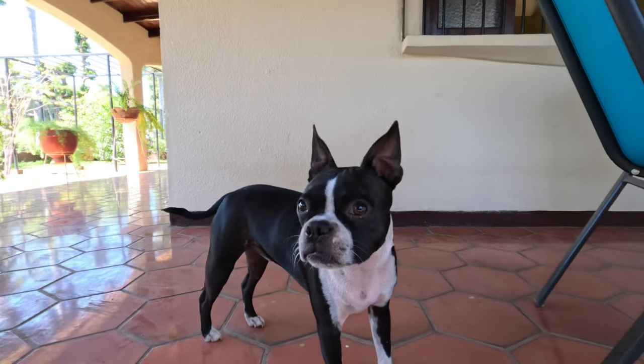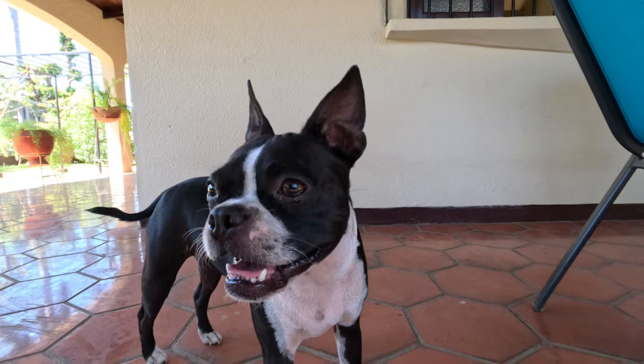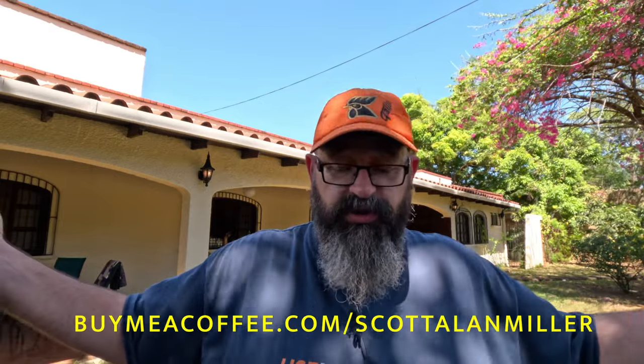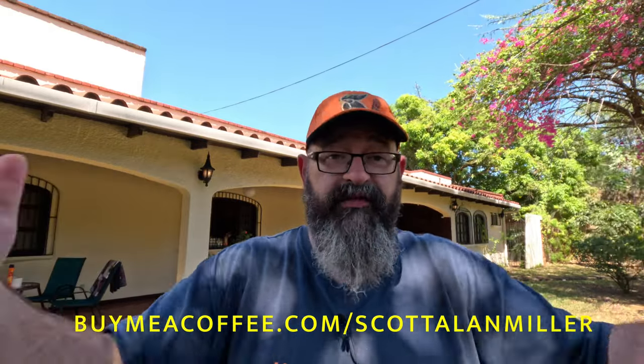Thanks so much for joining me. Please remember to like and subscribe. If you'd like to support the show and help me afford things like this tripod — I'm filming in tripod mode right now, hands free — you can buy me a coffee at buymeacoffee.com slash Scott Alan Miller. This is fully extended, so it's not quite at my eye level, but if I just put my feet wide, it is. That helps me afford all this gear that I hope makes the show more interesting for you.